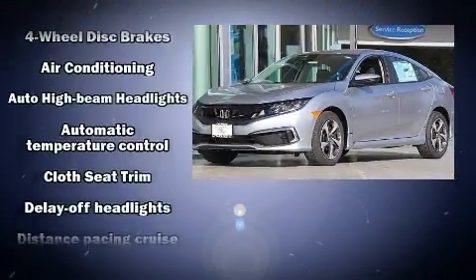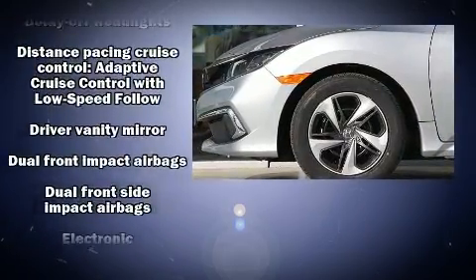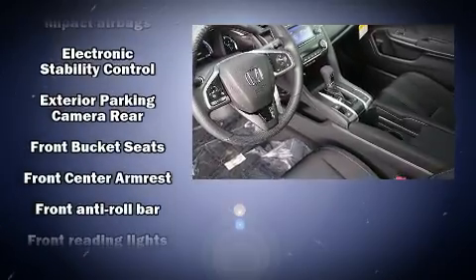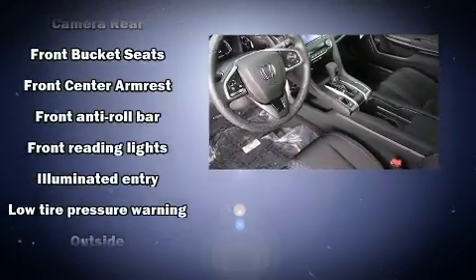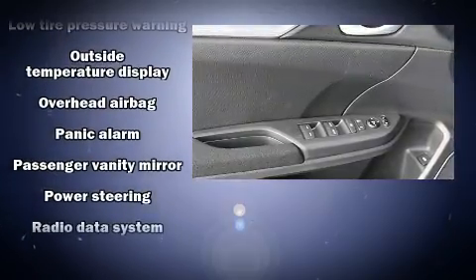Honda ensures the safety and security of its passengers with equipment such as dual front impact airbags, front and side impact airbags, traction control, brake assist, a security system, and four-wheel disc brakes with ABS.